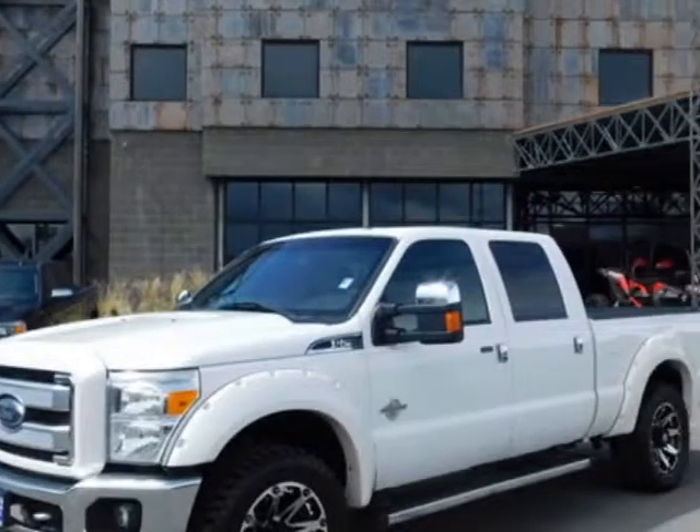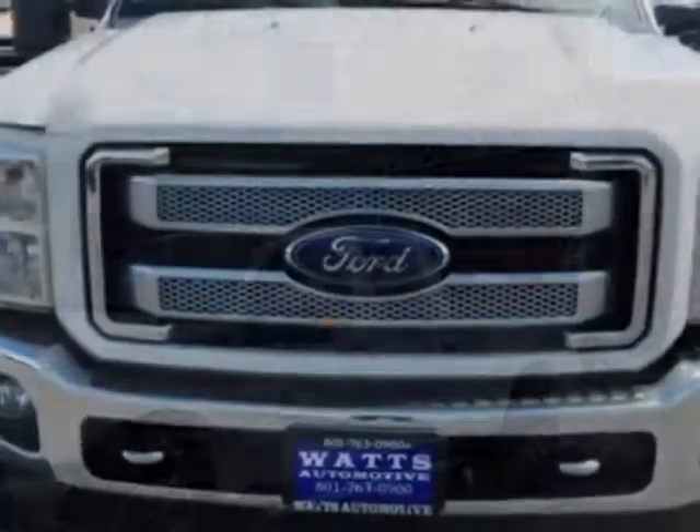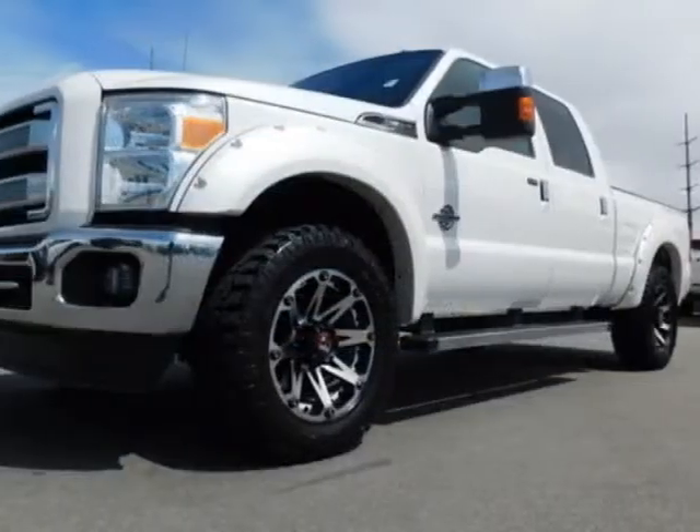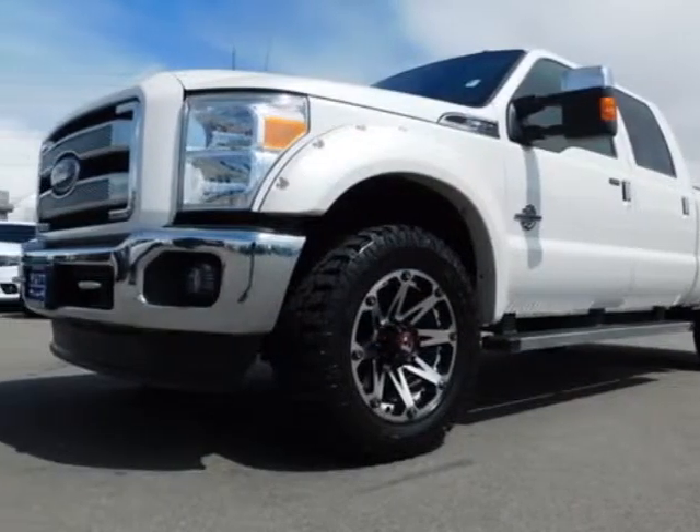The Super Duty F-250SRW boasts a 6.7 liter engine and has an automatic transmission. Another great feature is that this vehicle uses diesel.